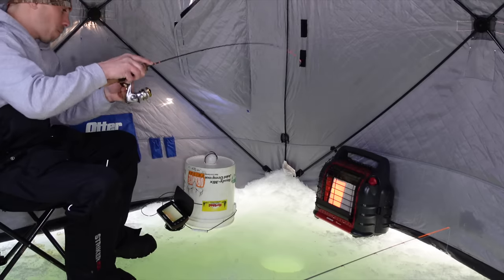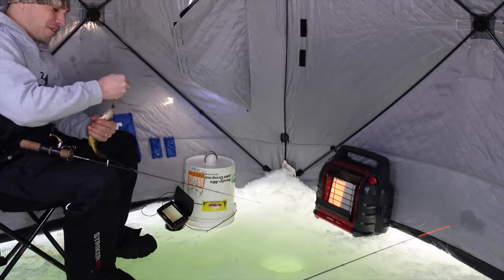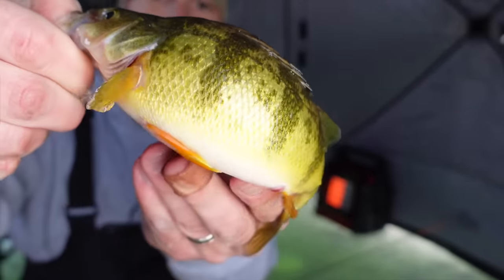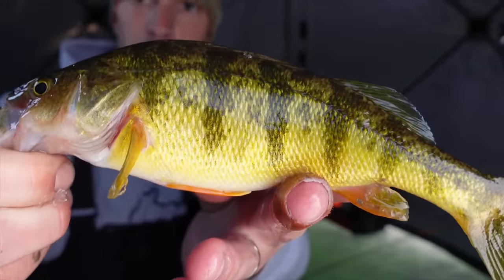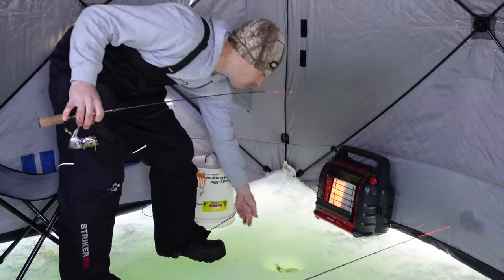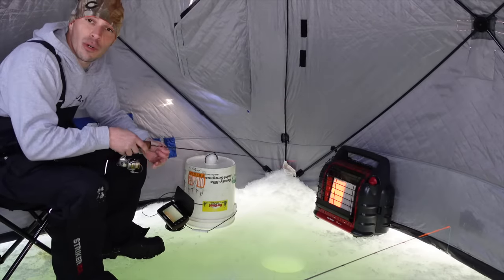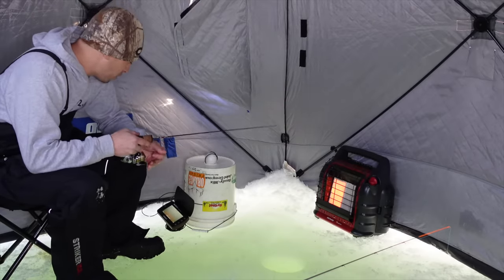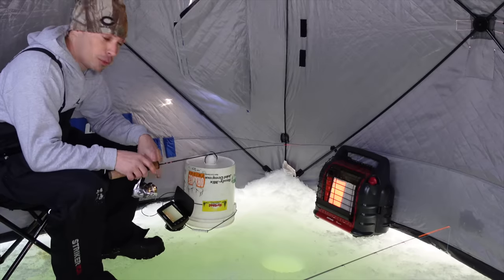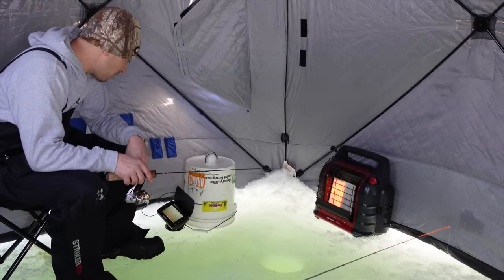Got him — there we go. That was the one I was after, a little nicer perch. About the third good keeper we've caught so far. They're good eating if you're eating them, but we'll let that one go. They get a lot bigger out here. I've seen pictures of some pretty big jumbo perch out here, but I've only come across one giant like that — you never know.